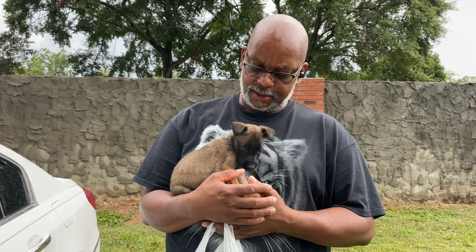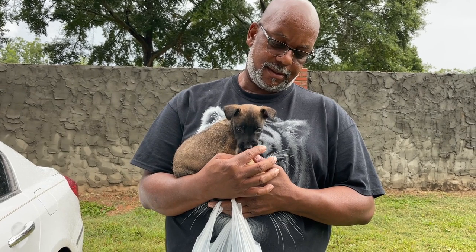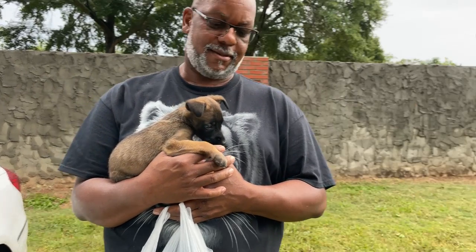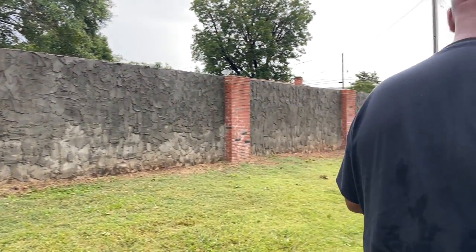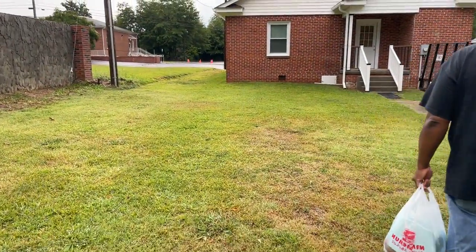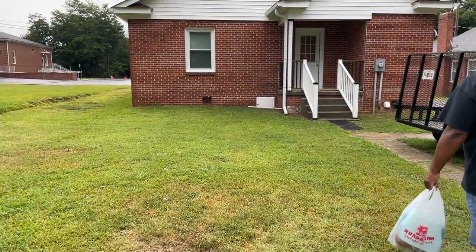We're getting ready to head into this house and start putting together furniture and get him all set up. So we ready to go? Yeah. Let's take a walk. We're headed in, family. The house is beautiful inside.